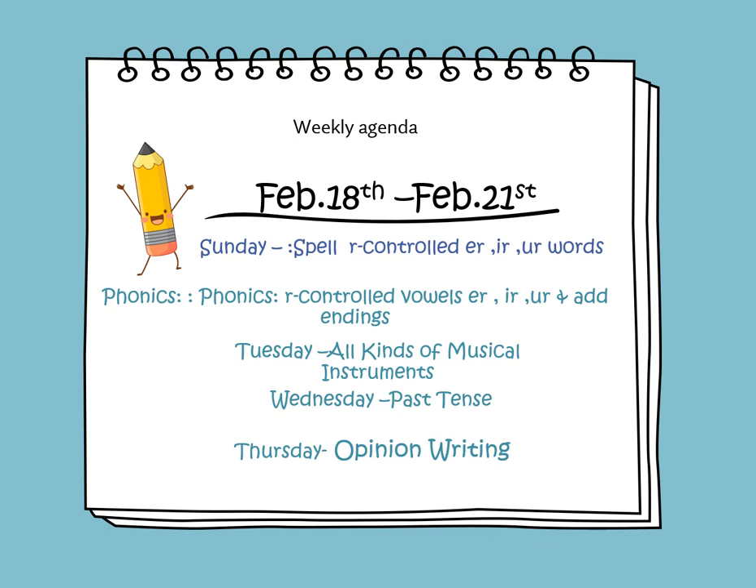In this weekly video, we will learn to spell our R-controlled ER, IR, and UR words. In phonics, we'll be learning about R-controlled vowels ER, IR, and UR, and we will learn to add endings.